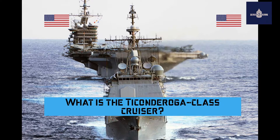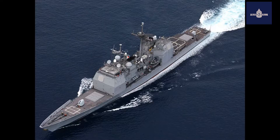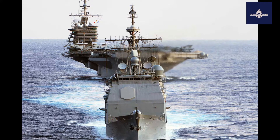The Ticonderoga class of guided missile cruisers is a class of warships in the United States Navy, first ordered and authorized in the 1978 fiscal year. The class uses passive phased array radar and was originally planned as a class of destroyers. However, the increased combat capability offered by the Aegis Combat System and the AN/SPY-1 radar system, together with the capability of operating as a flagship, were used to justify the change of classification from DDG, guided missile destroyer, to CG, guided missile cruiser, shortly before the keels were laid down for Ticonderoga and Yorktown.